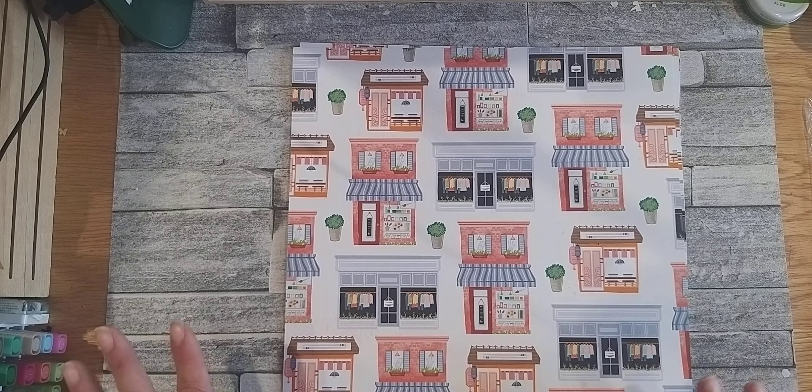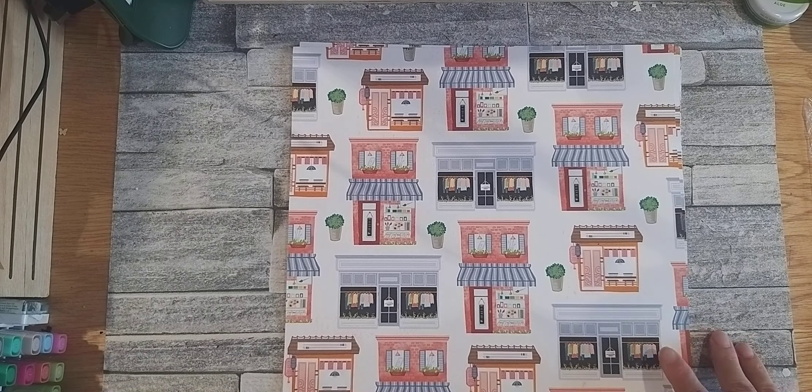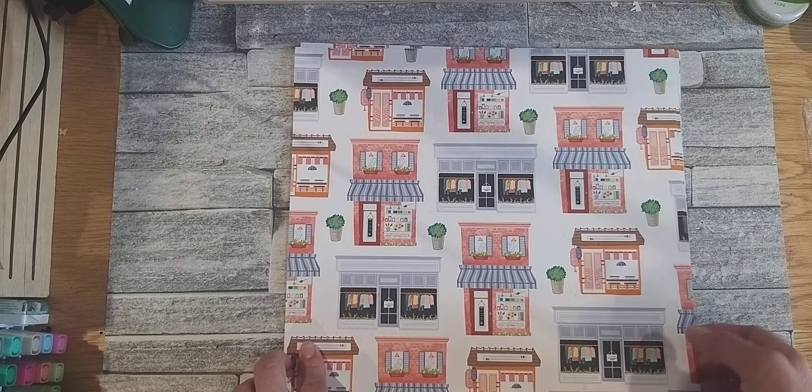Hello again, here I am with another pack of DSP. This is the Lair Shops, 12 by 12 as usual, 12 pages, 6 different designs and I did fall in love with this paper straight away. It reminds me of European shops or little village shops here.